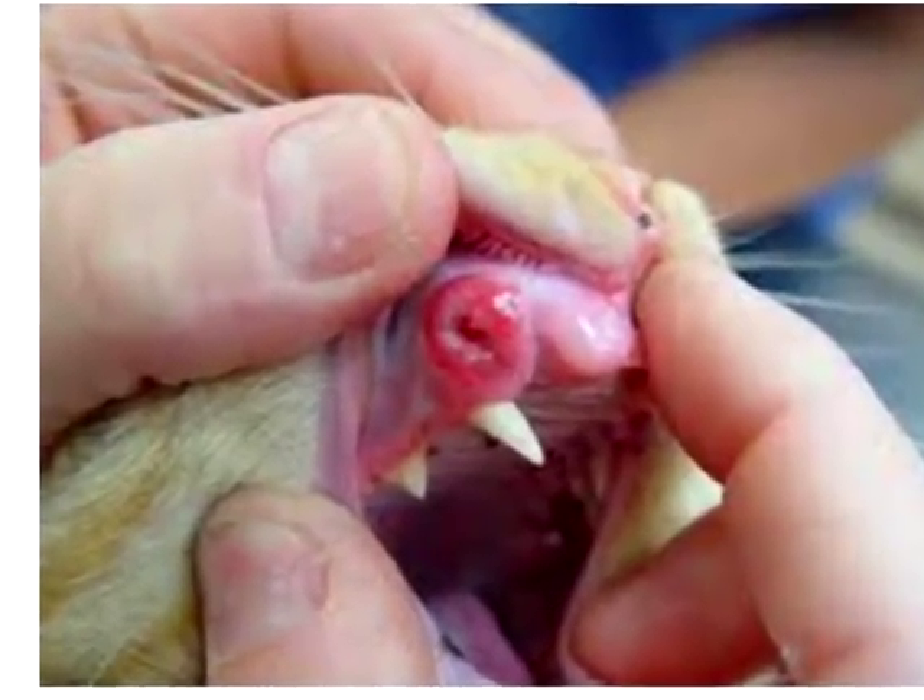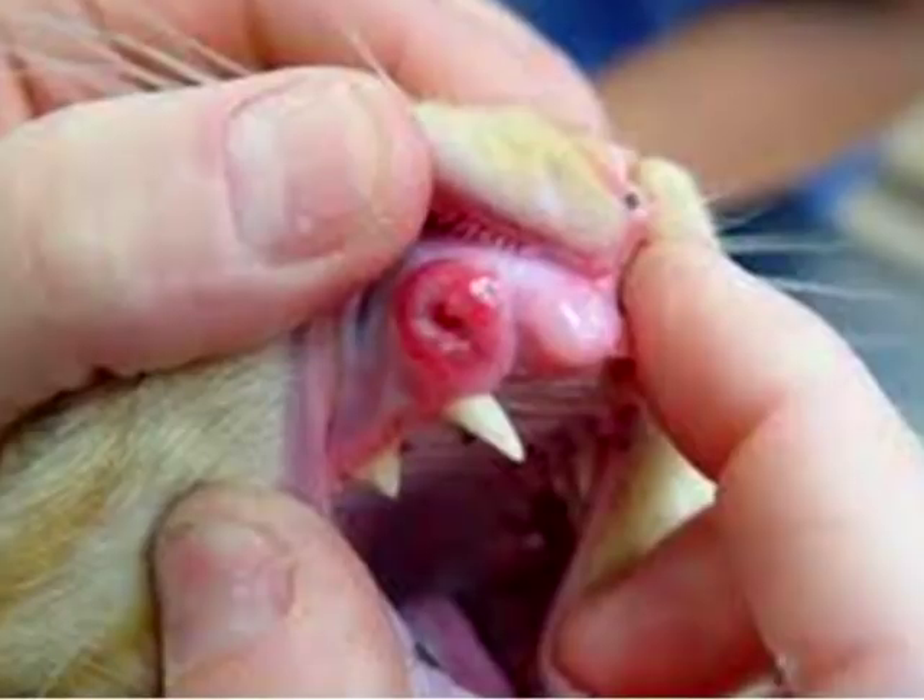Regarding that picture: the swelling is most likely a benign tumor — an epulis on the teeth. But it could also be a tooth root abscess that has ruptured, or it could be squamous cell carcinoma. You can't tell exactly by just visually looking at it.